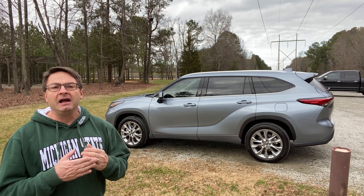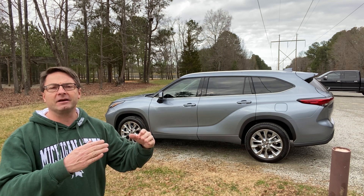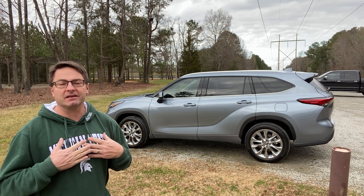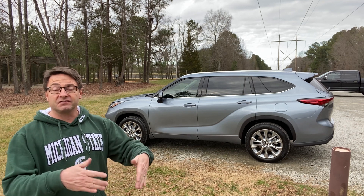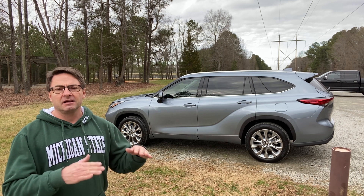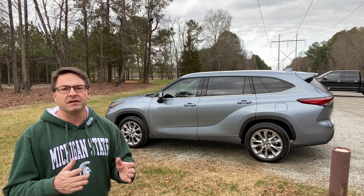Why would you buy a Highlander? I wanted luxury and comfort. My wife always wanted a Highlander — she previously had a 2016 RAV4 Limited and she deserves luxury. You would get a Highlander if you want three rows of seating, seven or eight passenger capability, and you want to ride like few others in this class. It's smooth, it's quiet, it's comfortable. We've really enjoyed it over the past month.